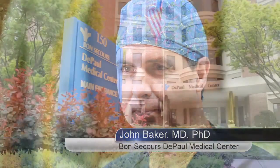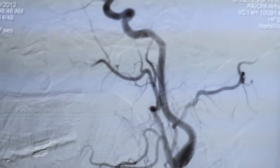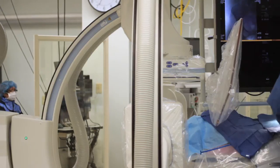My name is John Baker. I'm a neuroendovascular surgeon at DePaul. Our typical patient is a stroke patient — they've had a problem with an artery or a vein going to the brain or the spinal cord. We try to either remove those blood clots and repair those arteries. If an artery or vein is bleeding, we go up and try to repair that place where the artery bled to try to prevent more bleeding and injury to the brain or spinal cord.